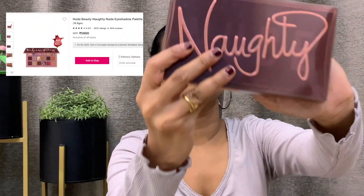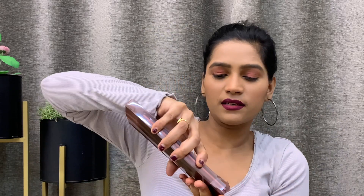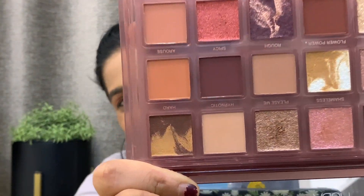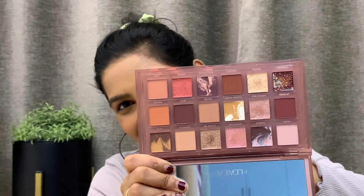The first thing I am going to start with is the Nykaa Luxe Box, which has two items. The first item is the Naughty Eyeshadow Palette from Huda Beauty. It comes in a very nice plastic packaging — oh my god, this is so nice, it looks so good! It has all the shades of browns, nudes, and glitters as well. I'm going to swatch it for you so you can see how pigmented it is.